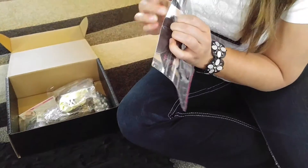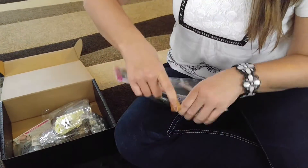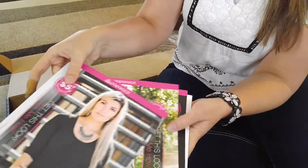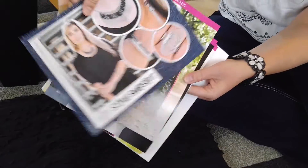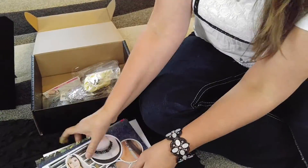These are the posters that they mail us with the Fashion Fix, and they're awesome. These are done so nicely. I will scan them and post them for you. They basically show you what's in the set, but I'm going to show you the sets in real life, so we'll skip the posters.